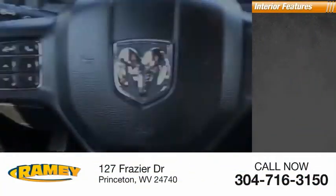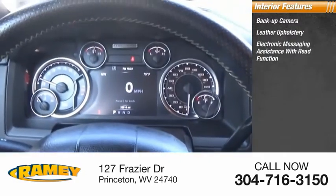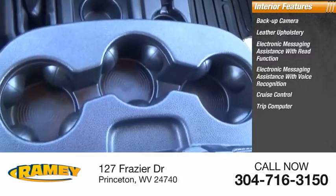Inside you'll find a backup camera, leather upholstery, electronic messaging assistance with read function, electronic messaging assistance with voice recognition, cruise control, trip computer, and power outlets.